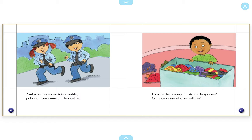What are the police officers doing in this picture? That's right. They are running. Look in the box again. What do you see? Can you guess who we will be? So far, the children have dressed up as a firefighter and as police officers. What do you think they'll dress up as next?